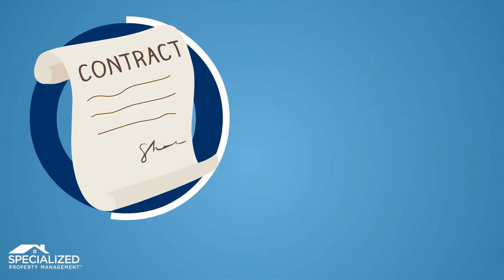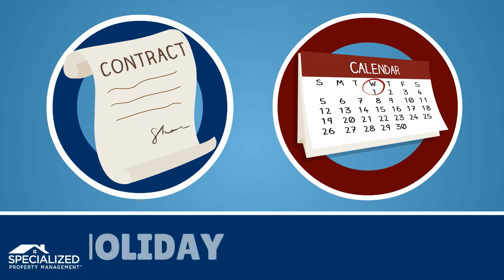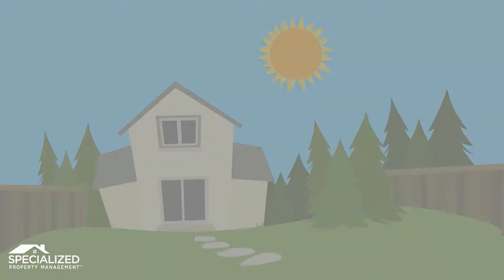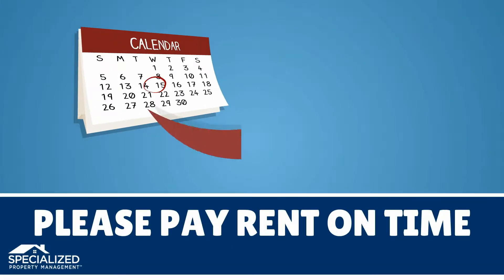Unless otherwise stated in your lease, rent is due on the first of each month. This is true even if the first of the month falls on a holiday or weekend. Rent is considered late after midnight on the second of the month, and late fees will begin to accrue on the third. Please ensure that your rent is paid on time each month.